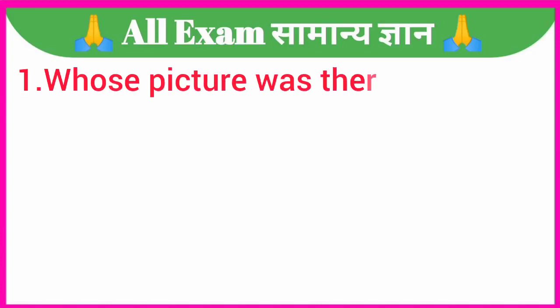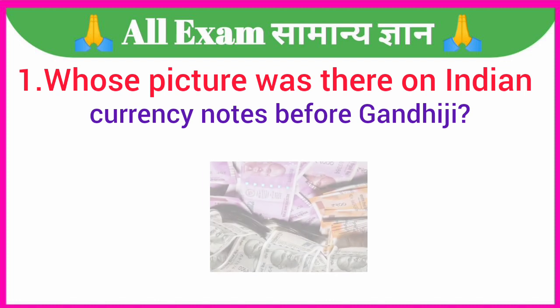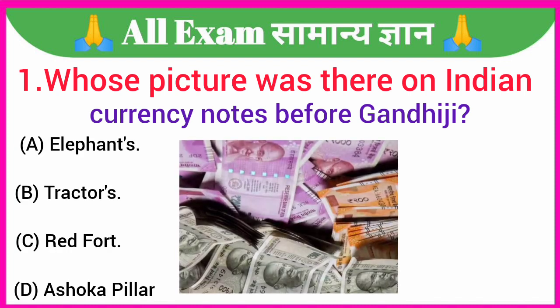Your first question is: whose picture was there on Indian currency notes before Gandhiji? A. Elephants, B. Tractors, C. Red Fort, D. Ashoka Pillar. Your correct answer is option C — Red Fort.